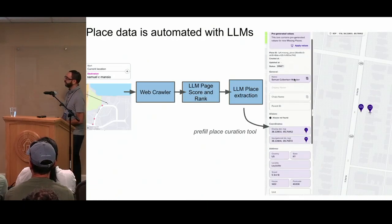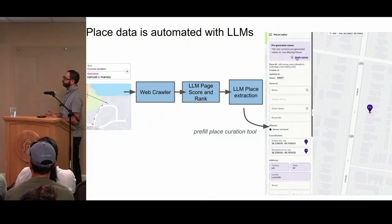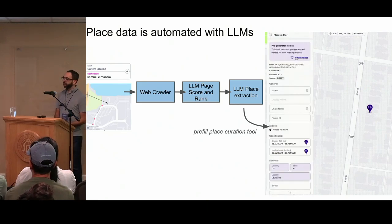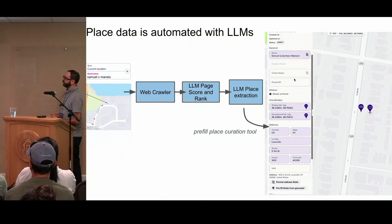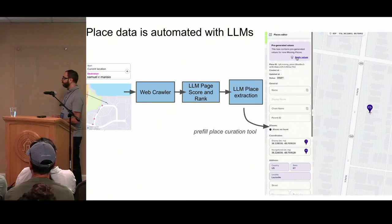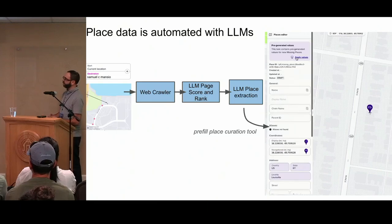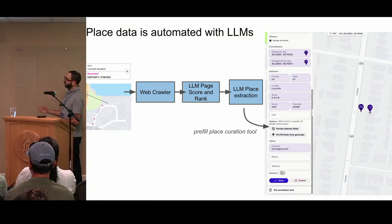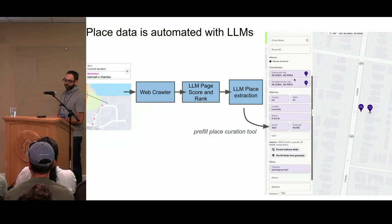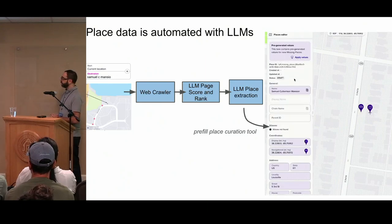We also do some automation around place data. One thing we're able to do is see when folks search for things but do not actually find what they're looking for. We aggregate those queries, put them into a web crawler to find public pages for businesses that post information, and then extract that information using LLMs. We score the page based on its likelihood of being useful to us, then extract information like the address or type of business. We pre-fill the curation tool and then curators can move extremely fast to build these POIs, which has given us tremendous speed-ups.